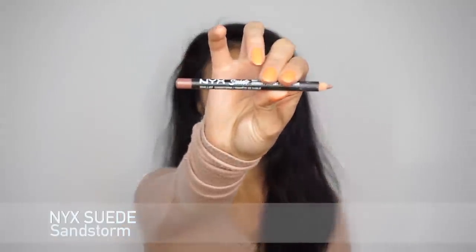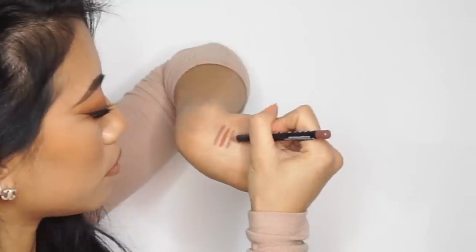Next I have the NYX Suede Matte lip liner in the color Sandstorm. I'm obsessed with this line — the NYX Suede line just has really good nude undertones, and I really like their liquid lipsticks as well. The formula really reminds me of the MAC one. It's a little more brown-toned than the first NYX one, so if I don't want something quite as pink I'll go for this one.